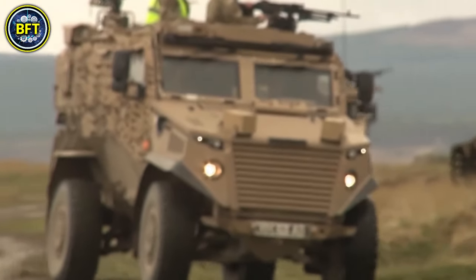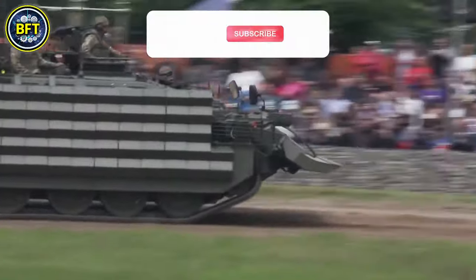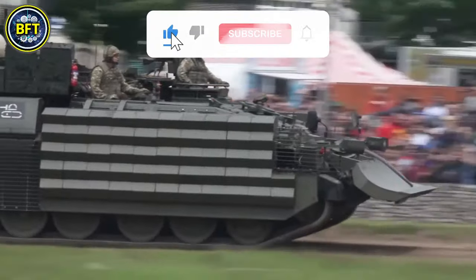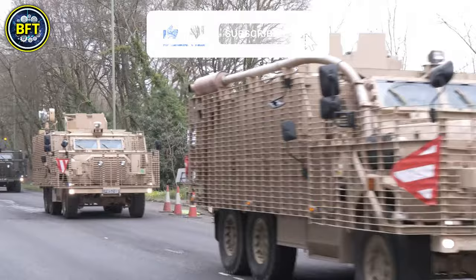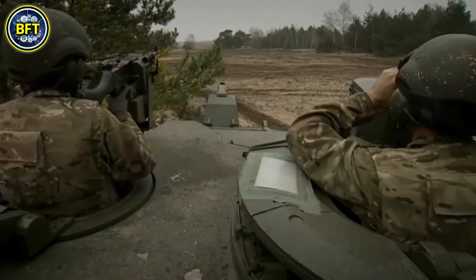And there you have it, folks — these were some of the best military vehicles in the British Army. Which one impressed you the most? Let us know in the comments below. Don't forget to like, subscribe, and turn on the bell button to stay updated with our latest content. Thanks for watching, and until next time, stay safe and always stay curious.